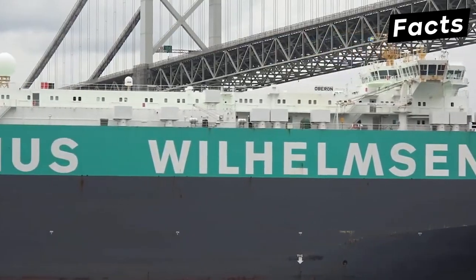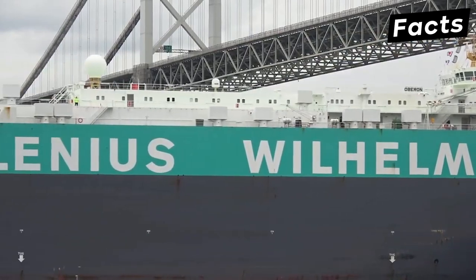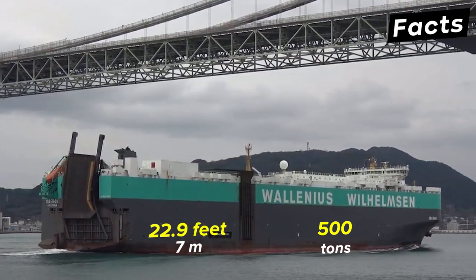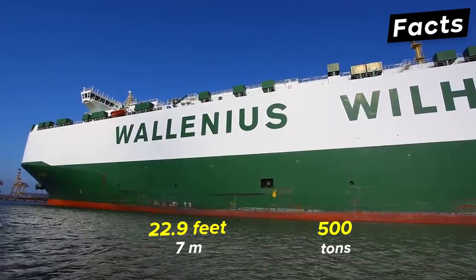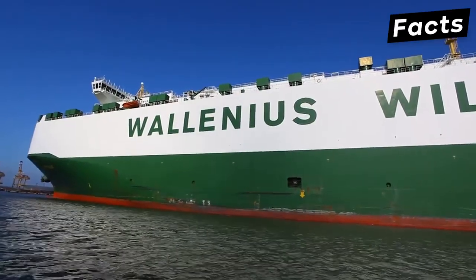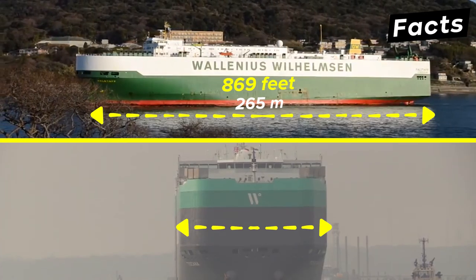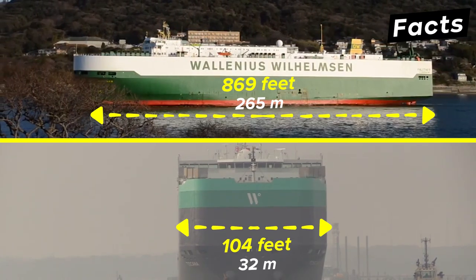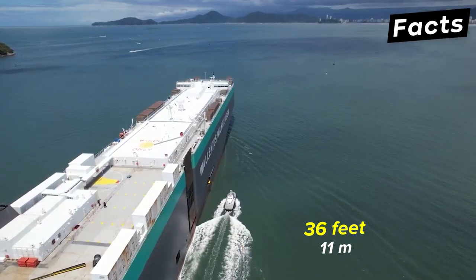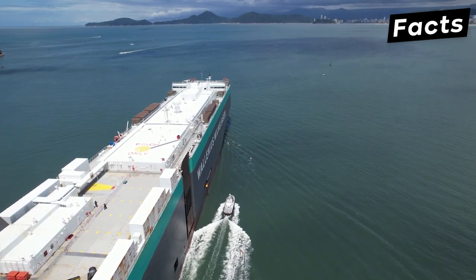This class of RoRo ships includes four car carriers built to lower emissions while being energy efficient. They sail under the flag of Norway and have an automated stern ramp capable of lifting 500 tons and handling cargo as high as 22.9 feet. Each ship has similar dimensions: a length of 869 feet, a width of 104 feet, a draft of 36 feet, and a gross tonnage of 67,140 tons.